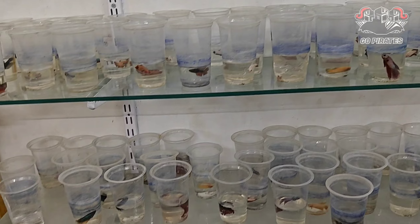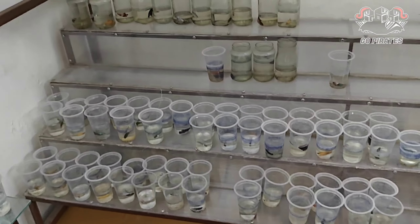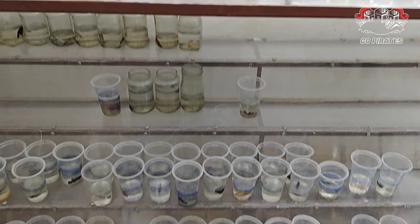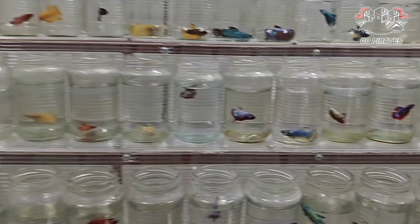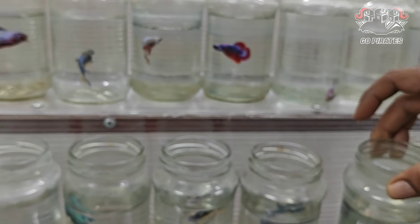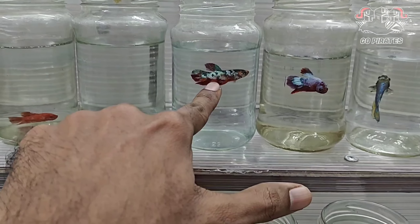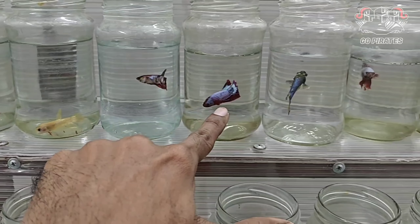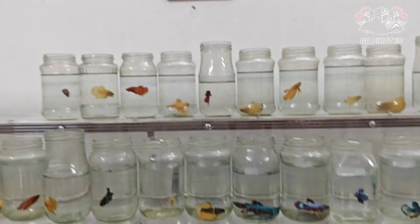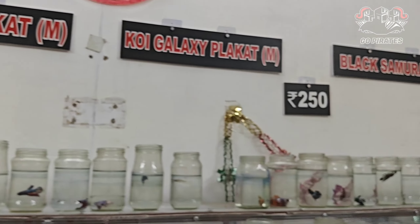It is about 80 rupees, and it is about 250 rupees. Most of the bettas are at affordable prices. If you look at this, there is a cup in the rack, and it is about 90 rupees. That is why I am telling you — if we look at the white female, it is a male matching. We can pick the perfect matching. You can find all the varieties and the price.